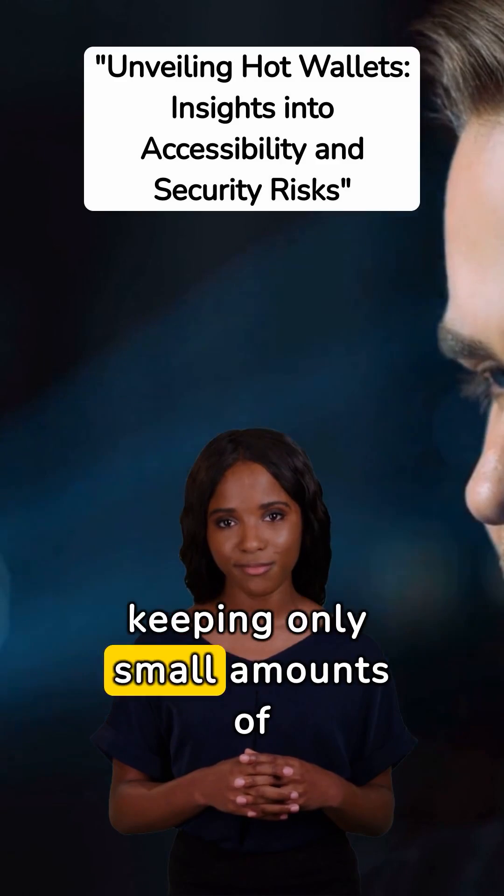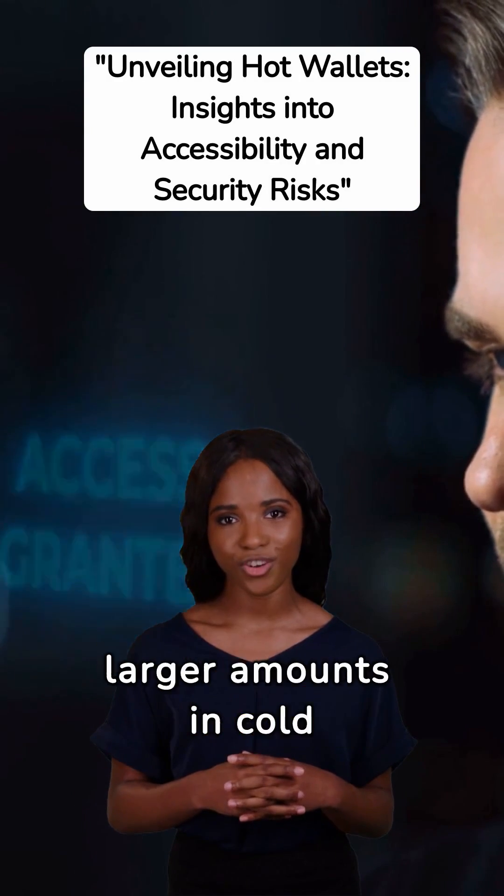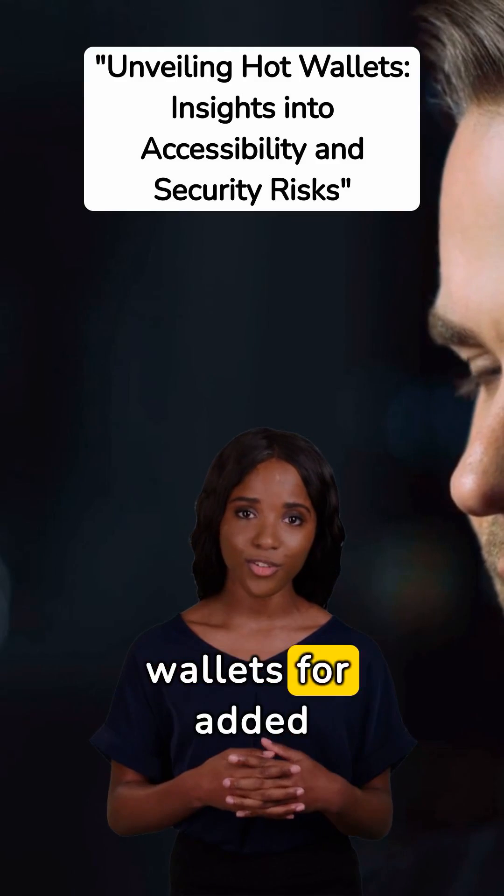and keeping only small amounts of funds in hot wallets for day-to-day use while storing larger amounts in cold wallets for added security.